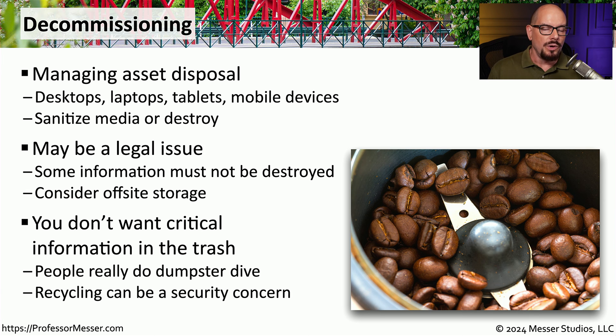What you do not want to do is simply dispose of equipment in normal trash. Eventually, someone will find that equipment and either access the data or sell it to someone who will. Although we often want to recycle hardware, we need to ensure we do it in a way that protects the confidentiality of the data contained on all of these devices.